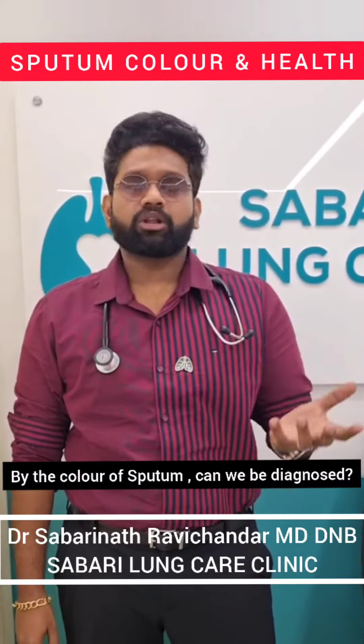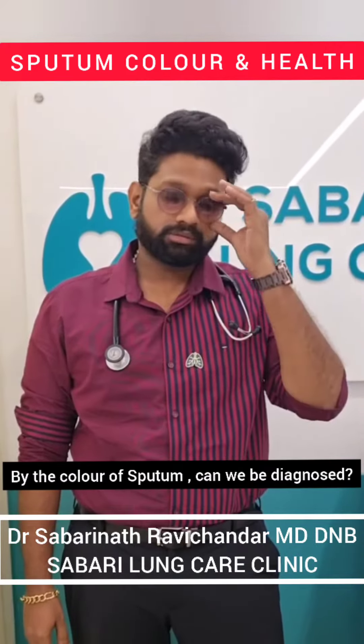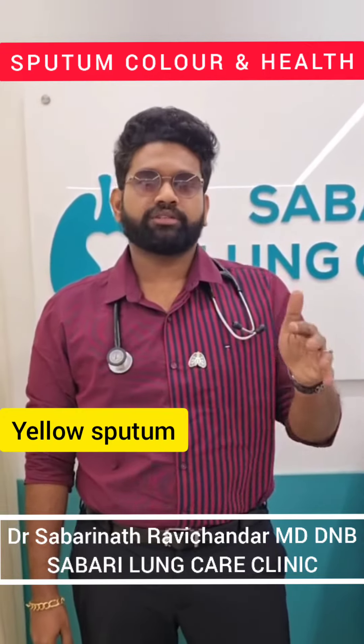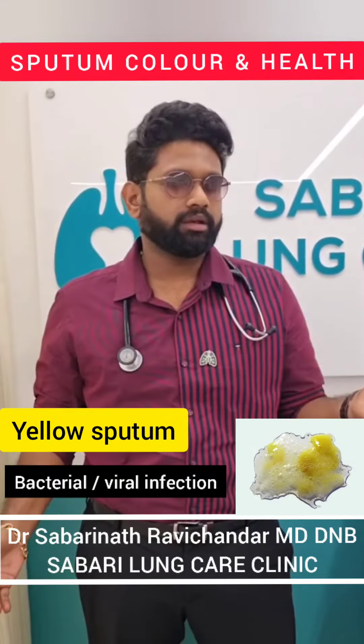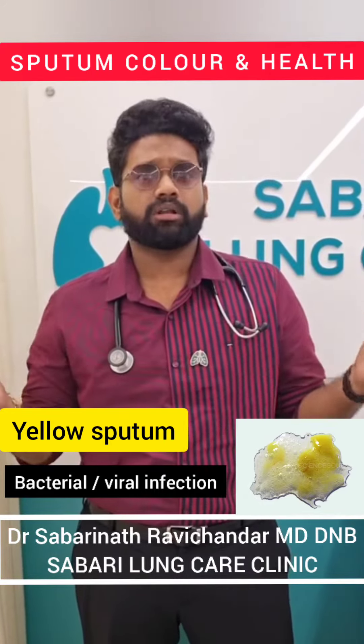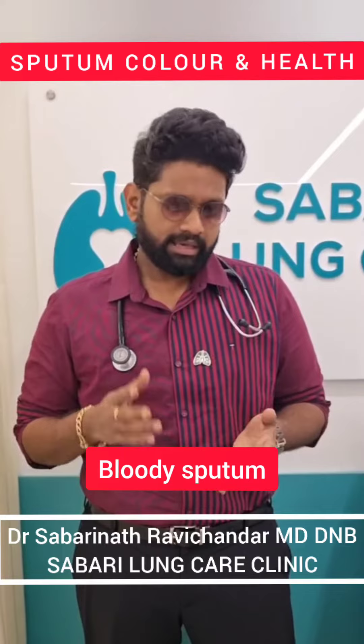A very important question: by the color of sputum, a diagnosis can be made. Whenever you see a yellow color sputum, you should think there's some infection — it could be bacterial, it could be viral, it could be fungal. Any infection can produce a yellow color sputum.